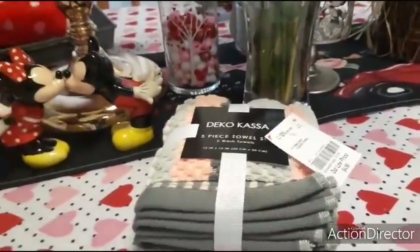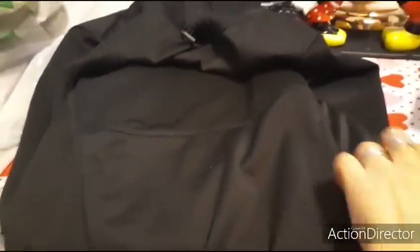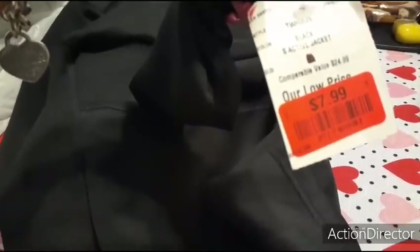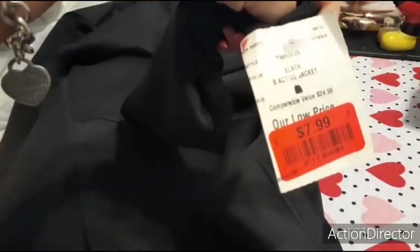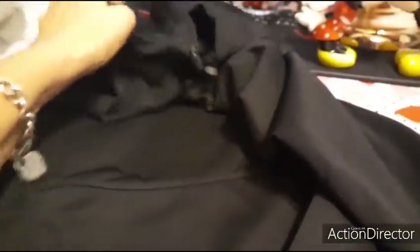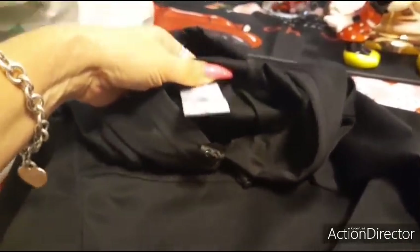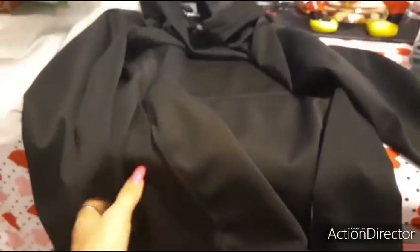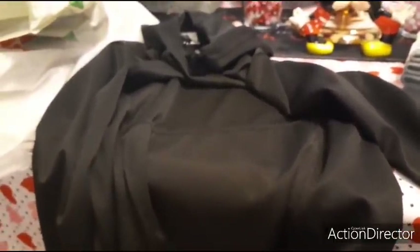I also bought this on clearance in a size small. It has an area where you can tuck in your hands and it has a pull string. It's supposed to be raining the next couple days and you all know how much I wear black. I found this on clearance in the junior section — $7.99, originally $24.99. It's just a black sports active jacket. I find these to be really comfortable. I'll probably wear a sports bra or a tank top underneath. I just thought it was a good deal. I definitely needed another pullover for wintertime — my uniform is yoga pants and Uggs. Not bad for $7.